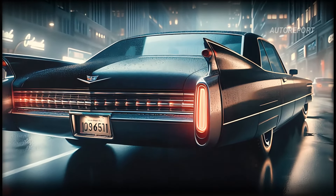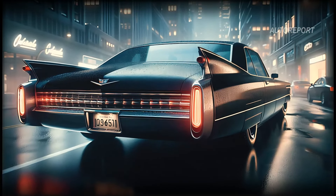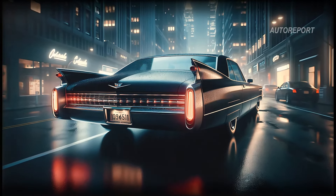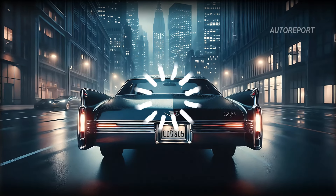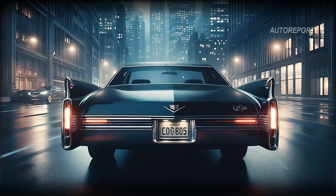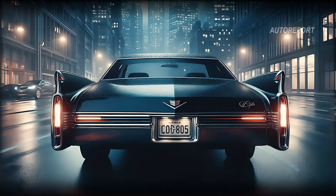Moving to the rear, the car's broad shoulders taper down elegantly to meet the vertical taillights, a nod to Cadillac's historic design. The dual exhausts are subtly integrated into the lower bumper, highlighting the vehicle's performance capabilities without compromising its sleek design.